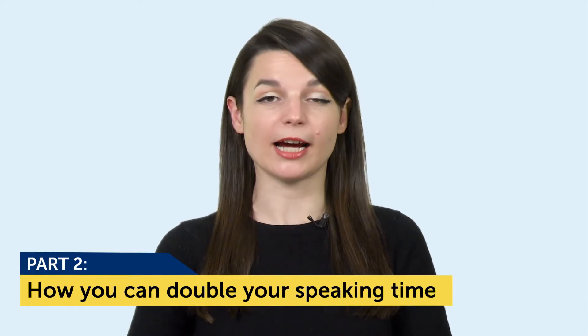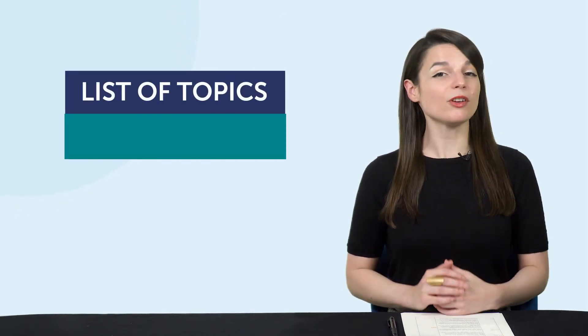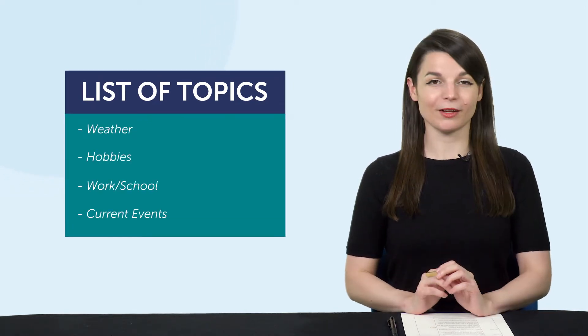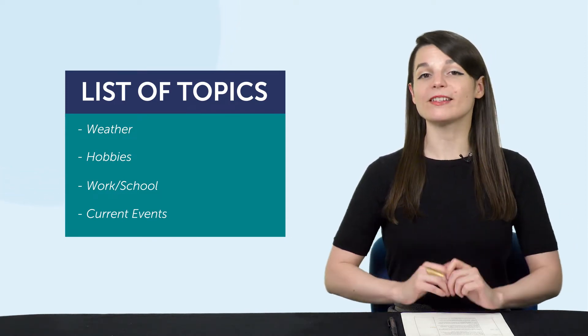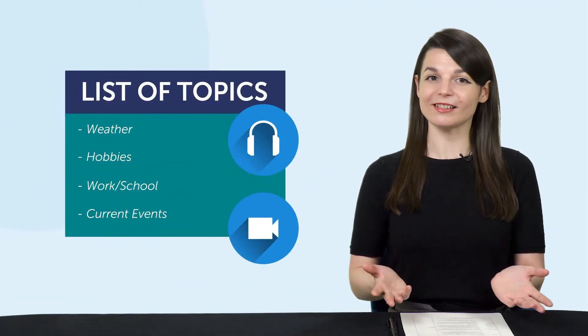But there is a way to double your speaking time, even if you're an absolute beginner with limited words and grammar — and that's by adding structure that you'll find in our lessons. Part two: how you can double your speaking time with our audio and video lessons. Let's say you're having a practice conversation with that same friend, except this time both of you have a list of topics to follow. Then your conversations won't die out as quickly. If you have a structure to follow, like a lesson, there's always something for you to fall back on.